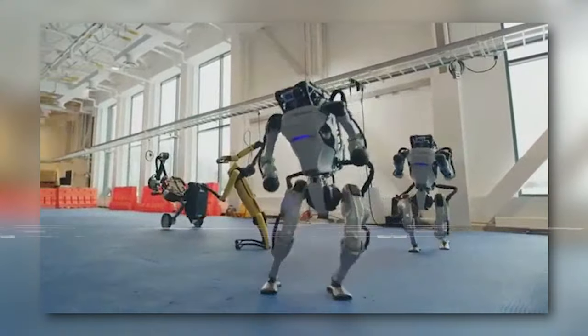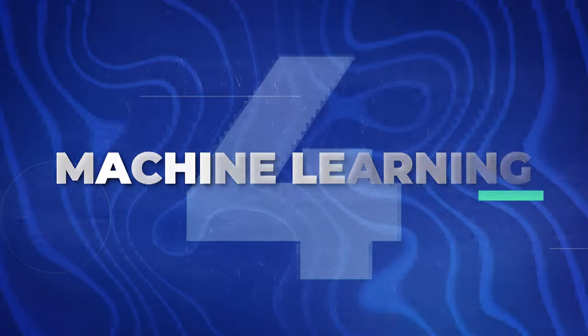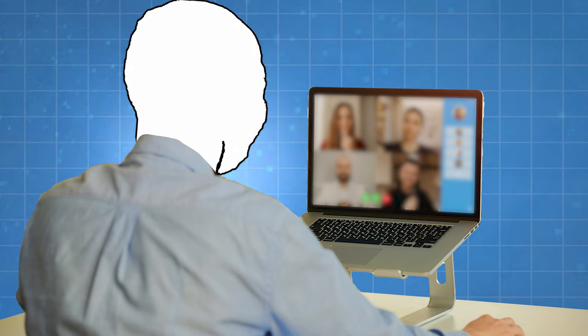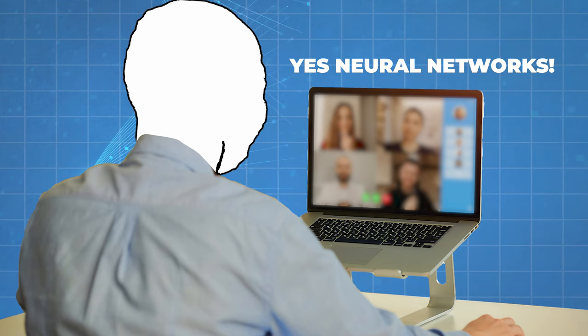How about we kick things up a notch with some cutting-edge tech? Next on our list is the Machine Learning course from Stanford University. This course breaks down complex concepts so well you'll be discussing neural networks at your next Zoom happy hour. Just don't be surprised if your friends think you've been body-snatched by an AI.